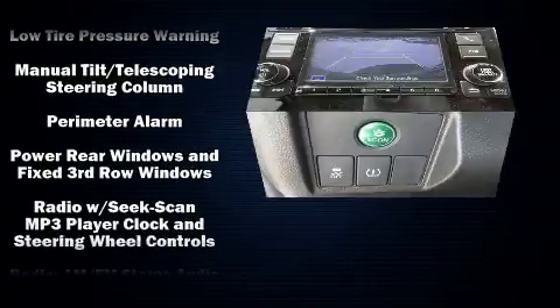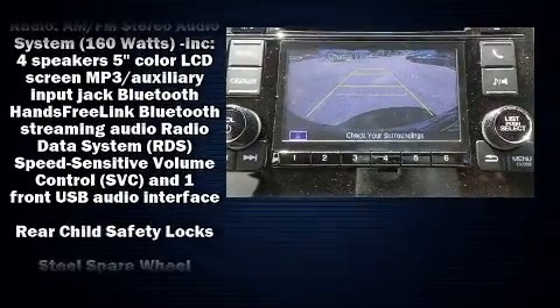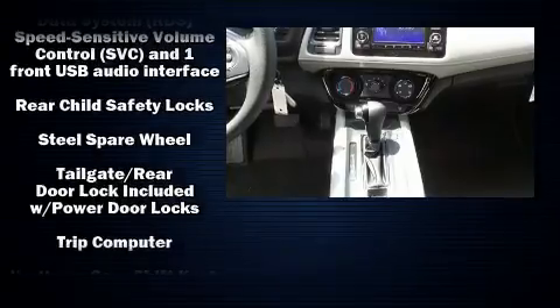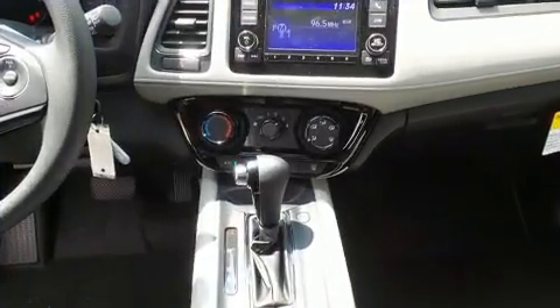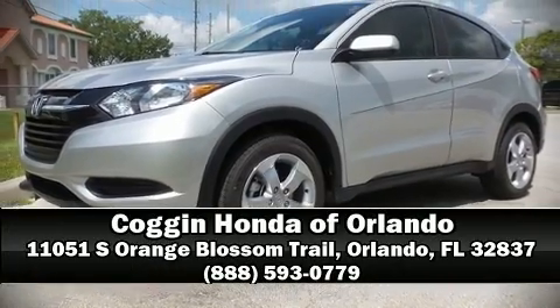With electronic stability control supplementing mechanical systems, you'll maintain precise command of the roadway. Our experienced sales staff is eager to share its knowledge and enthusiasm with you. Call now to schedule a test drive.